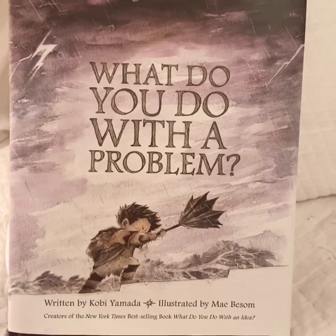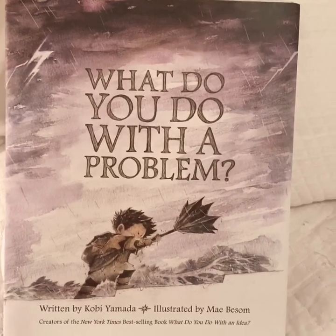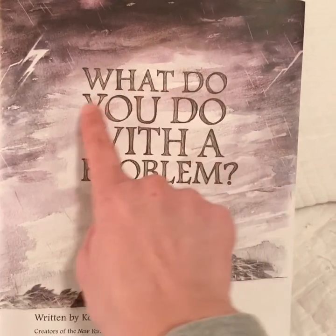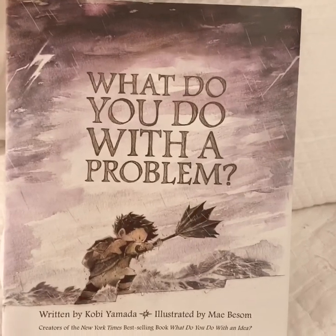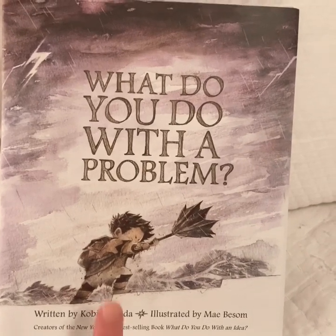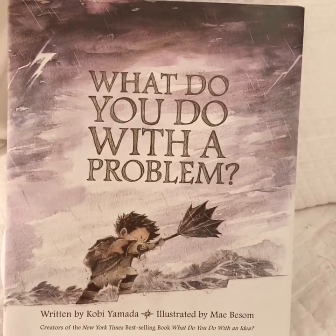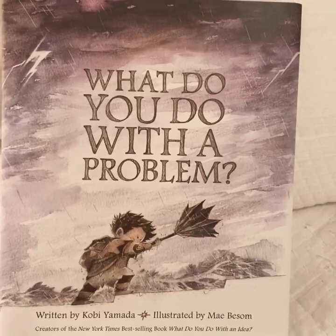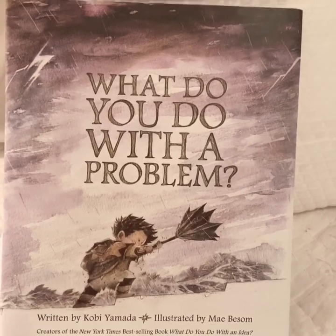Whenever we're reading a book, there's two really important things to look at on the front cover. One of those important things is the title. The title is the name of the book. The title is What Do You Do With a Problem? That's the first important thing to know. Then we want to look at the illustrations, the pictures. It looks like that boy is having a problem. What problem do you think he's having? It looks like there's a storm, and look at his umbrella — it's blowing inside out. I wonder what he's going to do. Let's read and find out.